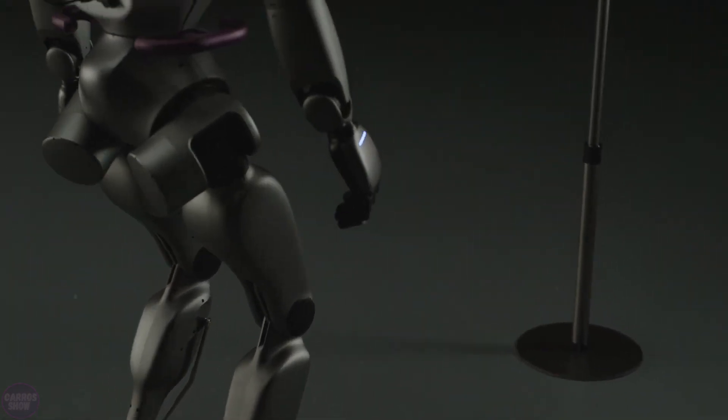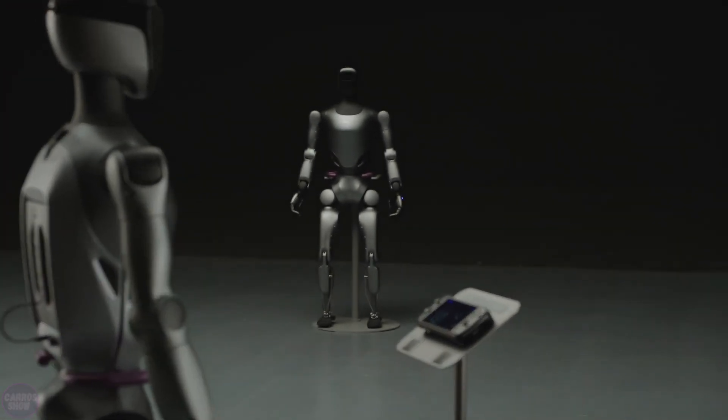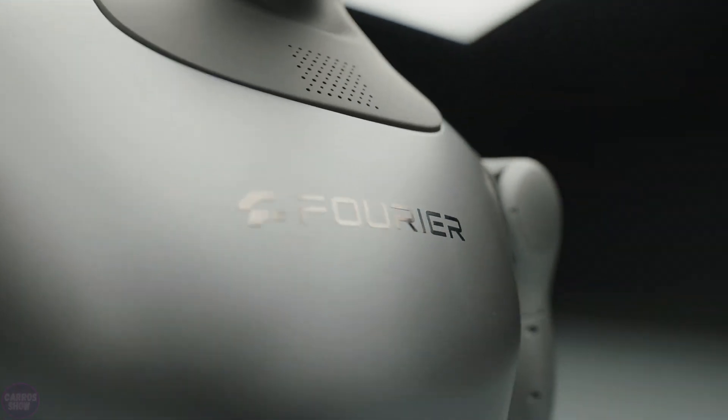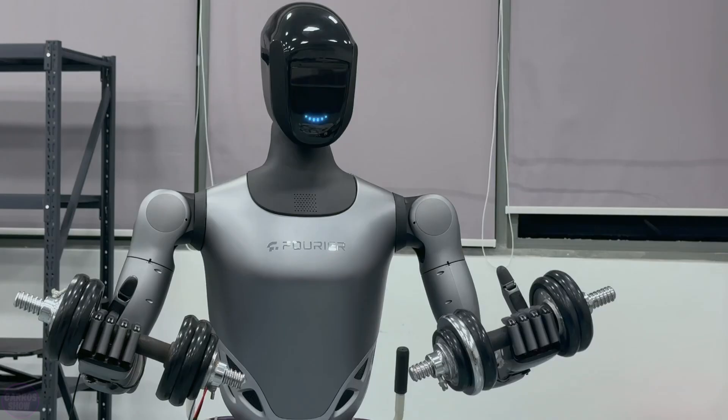Each arm is equipped with tactile sensors that allow the robot to sense objects, assess their shape and material, and adjust the gripping force in real time. These abilities make the GR2 especially precise and reliable for handling delicate tasks, such as manipulating objects of varying complexity.